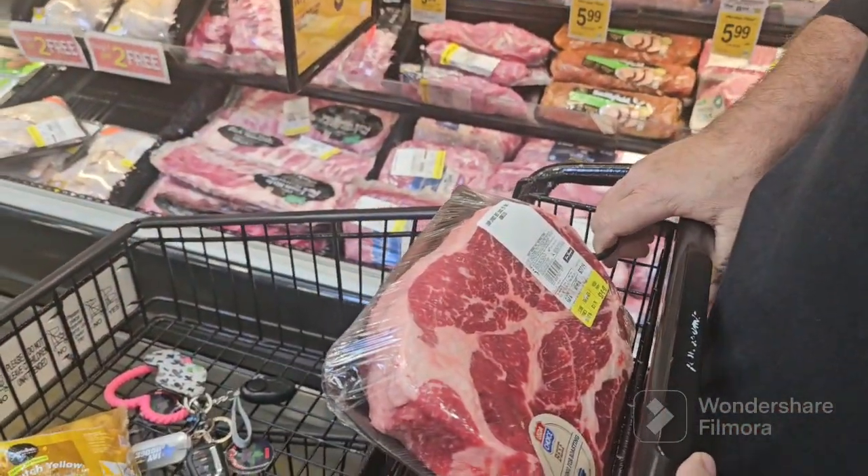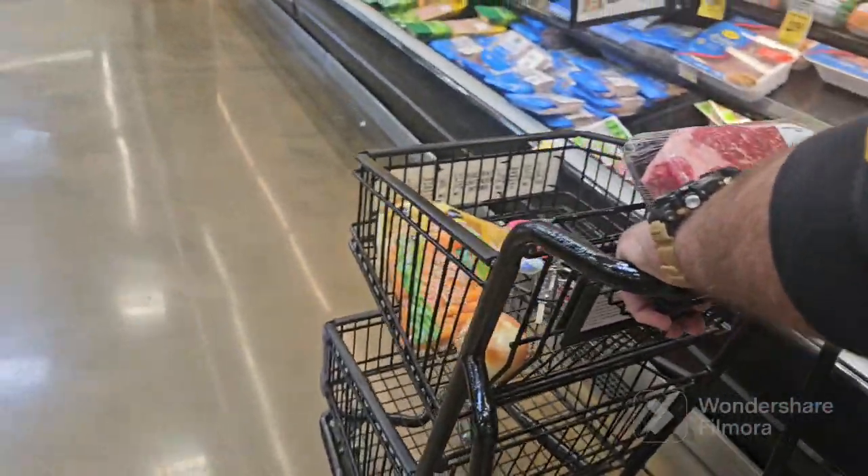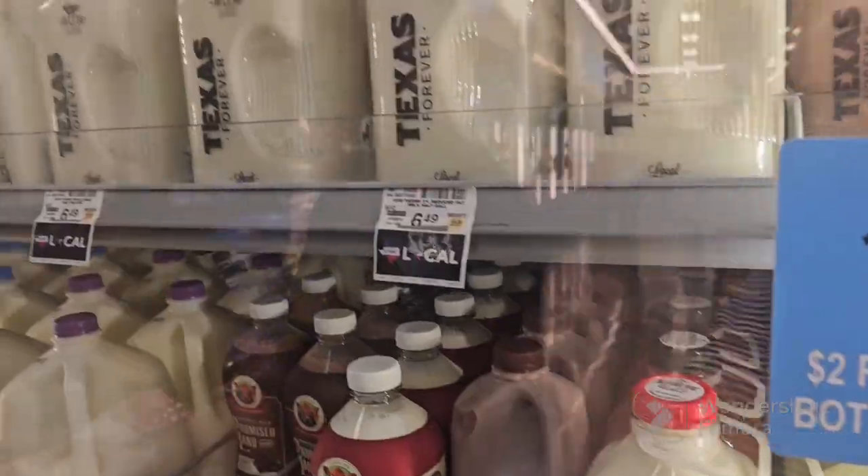Corn on the cob. It's going to be frozen.